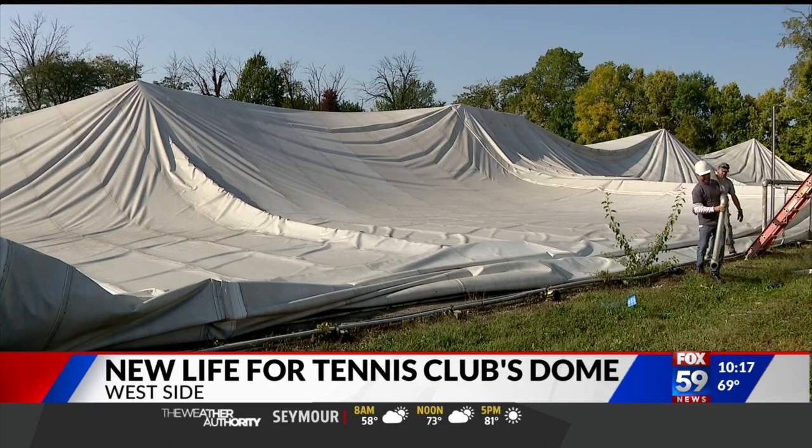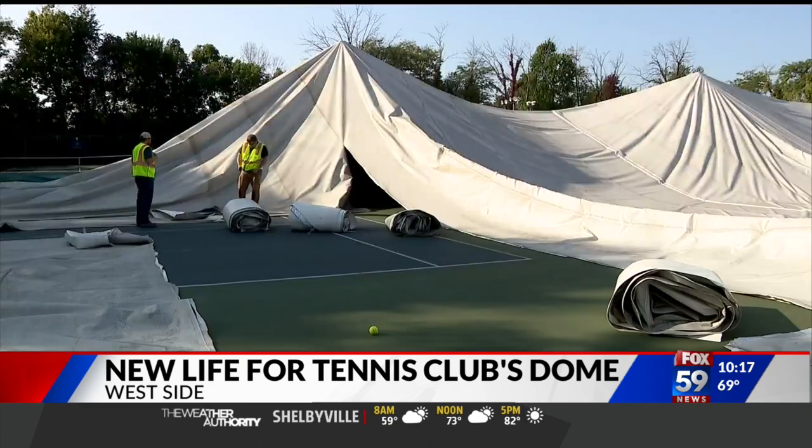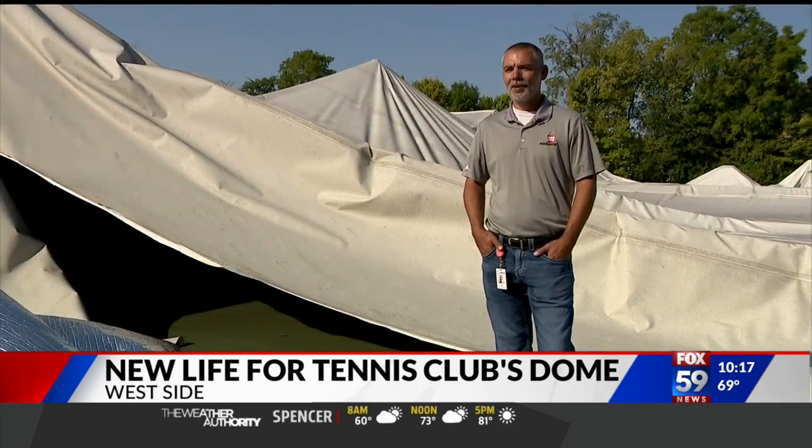Shannon White is the general manager and COO of the club. I personally am not an expert tennis player, but I can carry a mean purse. The club hired the Mache-less company to tear the dome down. Some projects, they just unfold — pardon the pun — right in front of your eyes.